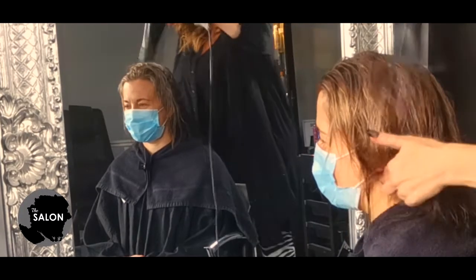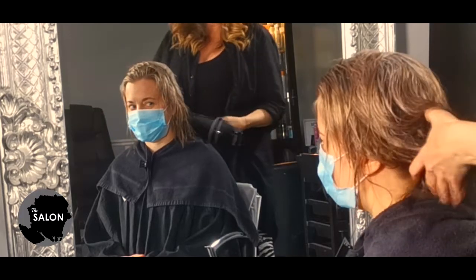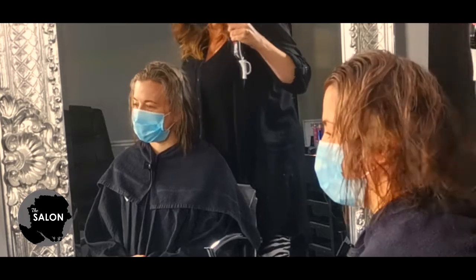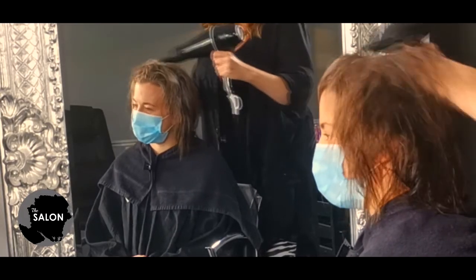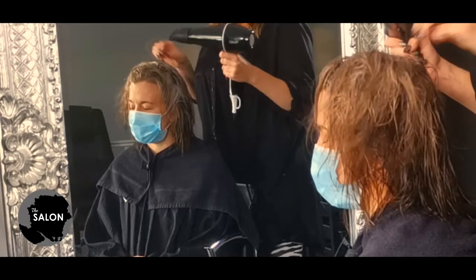I obviously can't tip Susie upside down, but I recommend that you tip your head over when doing this yourself. This will give optimum root lift. You don't have to use a nozzle on your hair dryer for this, but I would recommend you do — it creates a more direct heat and will actually dry your hair quicker.